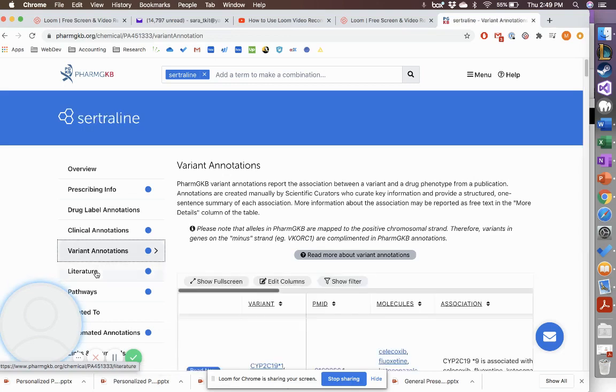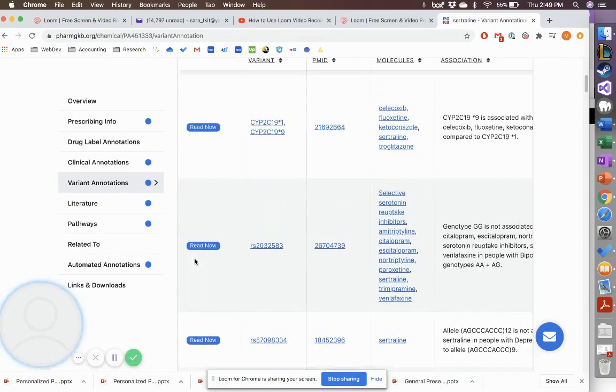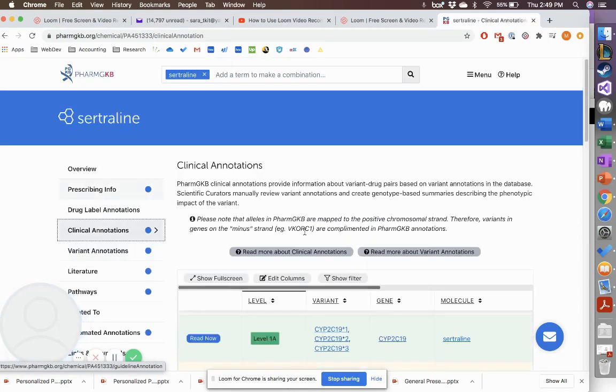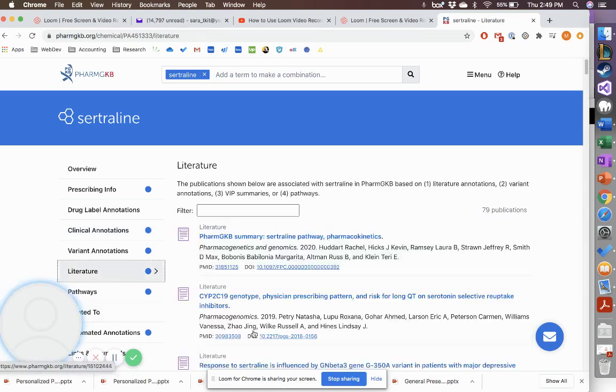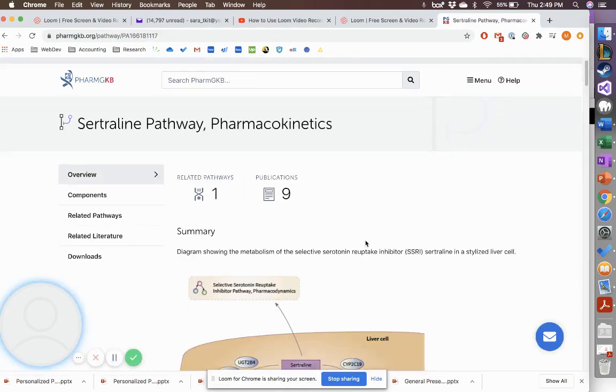Clicking into the annotation will tell you what the allele combination is and what that means in terms of response for a patient. You can also look at variant annotations, which cover other variants that literature has linked to drug response but that PharmGKB has not yet given a level of evidence. You can also look at the literature and the PharmGKB summary for the sertraline pathway, and examine each of the pharmacodynamic and pharmacokinetic pathways in more detail.